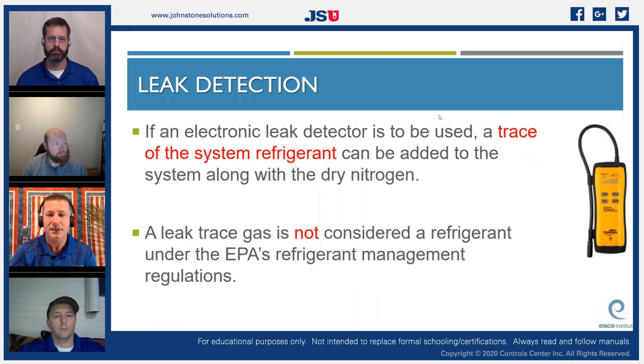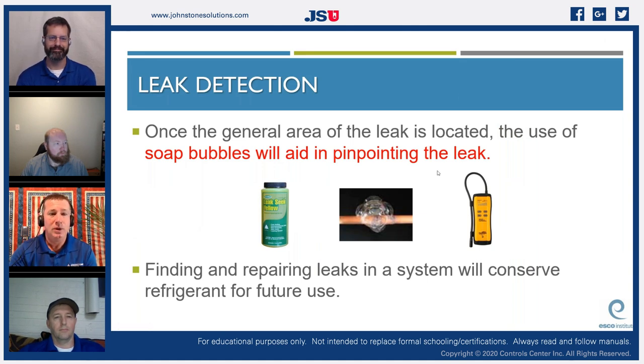If an electronic leak detector is used, a trace of refrigerant can be added to the system — though they're not specific about the exact amount. A leak trace gas is not considered a refrigerant under EPA refrigerant management regulations, which means it does not have to be recovered. Once the general area of a leak is located, soap bubbles help pinpoint it. We always recommend two forms of verification: an appropriate electronic detector for that refrigerant, then pinpointing with soap.